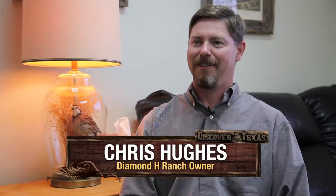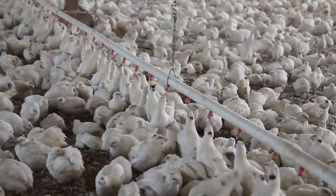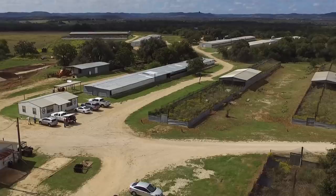My name is Chris Hughes and I am the owner of Diamond H Ranch, a quail farm here in Bandera, Texas. The history of this quail farm is I grew up in a family business that sells wild game meats — that business is Broken Arrow Ranch. We got started selling venison from deer and antelope, field harvesting deer and antelope, and branched out into wild boar and a few other products. Diamond H Ranch is located here in Bandera, which is about 40 minutes away from Broken Arrow Ranch, where I grew up — relatively close by Texas standards.